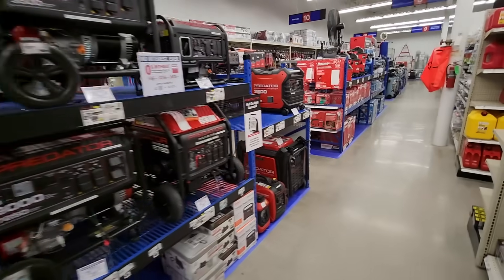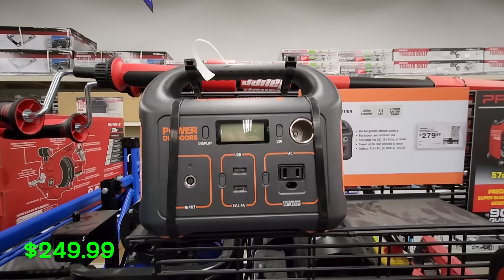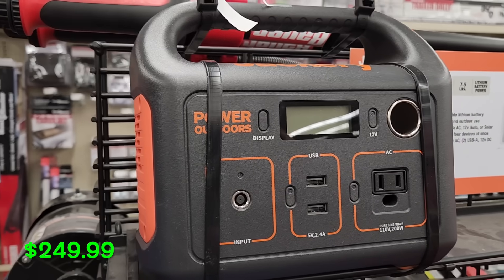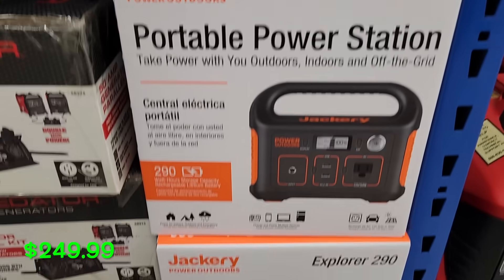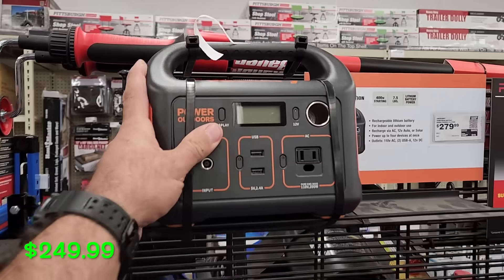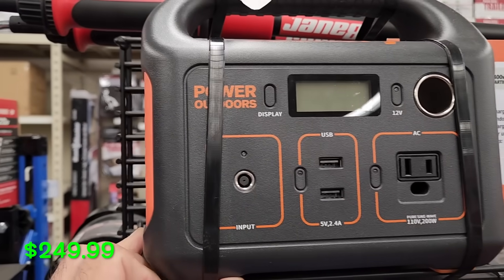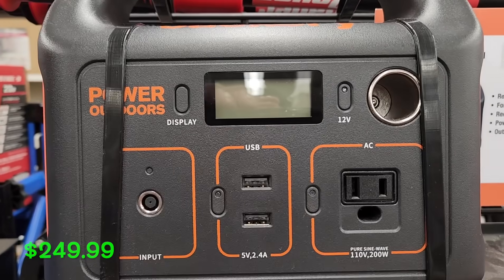It's always good to have backup power, whether it's a generator or one of these portable power stations. Harbor Freight has the Jackery portable power station for $249.99 — 400 watts, nice and small, portable. It's the Explorer 290, so it has a 290 watt-hour battery. It can charge your phones, has an AC outlet, USB outlets, and DC outlets. It can also be used for camping and outdoor use since it's so small and portable.